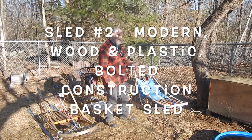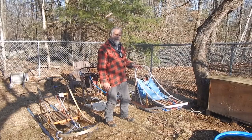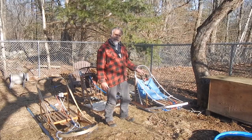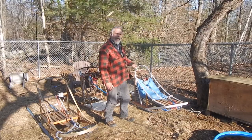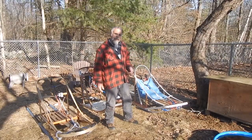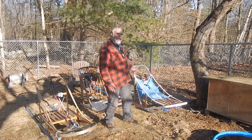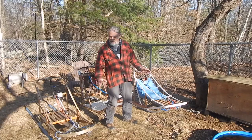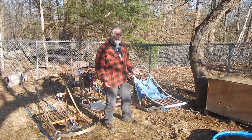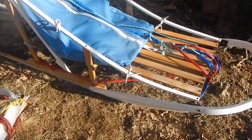This other sled is another basket sled — the one you've seen in a lot of my videos this season, the one I've been using the most. You can see the slats right there from the basket. It has the sled bag on it; that sled bag originally goes to the other basket sled, but they're interchangeable and go back and forth. It's a basket sled just like the classic one, but it's not quite as classic in construction — it's a little bit more modern. Instead of being lashed together, it's bolted together.